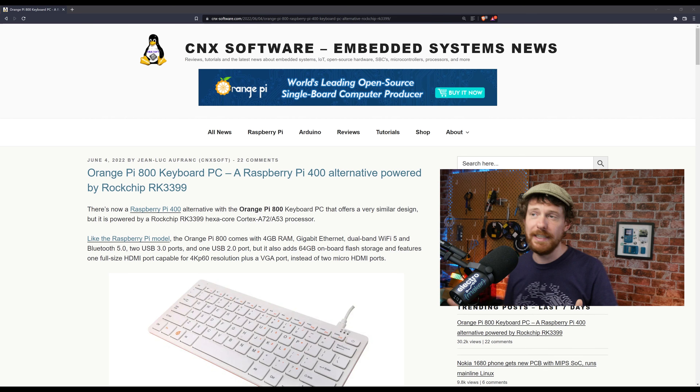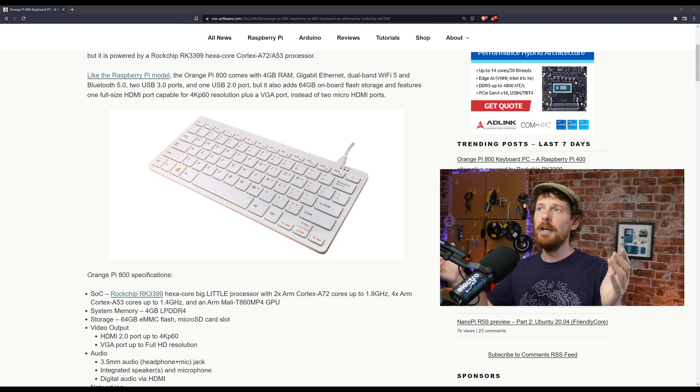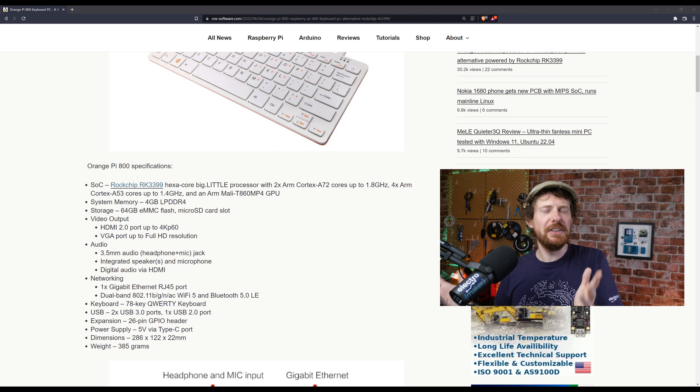We're on CNX Software for this and as you can see it's a very similar looking thing. Orange Pi's usual approach is making a clone that's somewhat cheaper than the main Raspberry Pi, but with less software support — fantastic if you know what you're doing. This one is a little different. In brief, it's very similar to the Pi 400: it has 4 gigs of RAM, the RK3399 chip is comparable to the Broadcom chip the Pi uses, and it has 64 gigs of onboard flash, which is very nice.